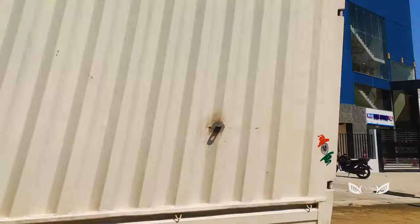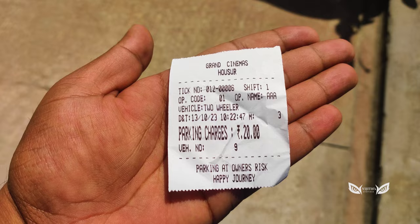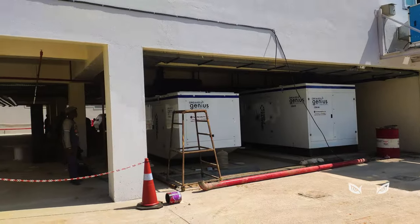We've got the parking tickets for the entrance — for the two-wheeler and for the four-wheeler — for 40 rupees. I was able to see how they accommodate these vehicles.